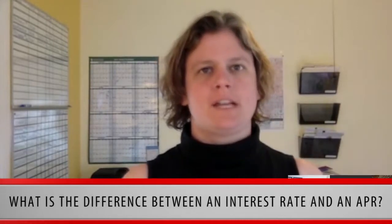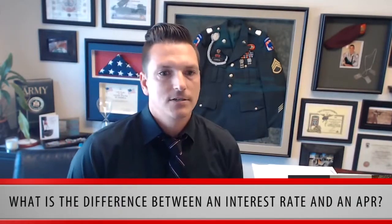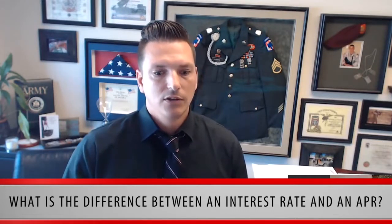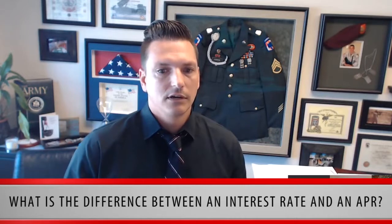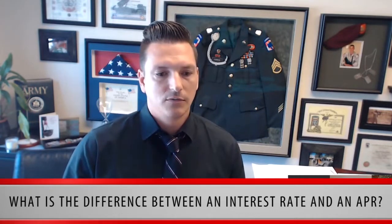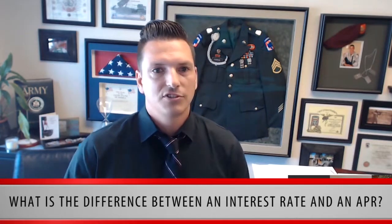What is the difference between an interest rate and an APR? The interest rate is your fixed rate — your note rate. The APR, or annual percentage rate, includes the note rate plus all the fees associated with the loan. As a consumer, you can use the APR as a shopping tool to compare estimates from different lenders.